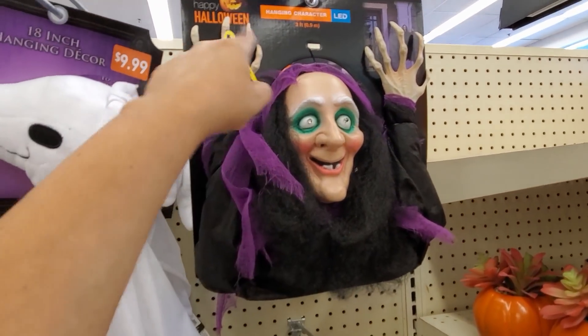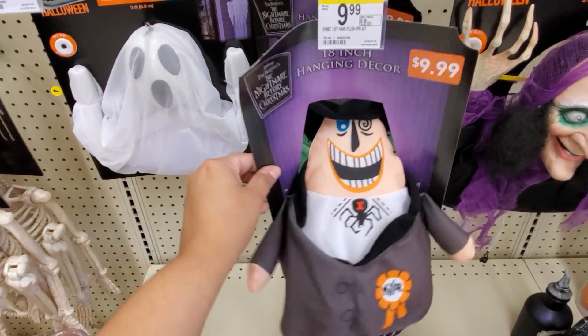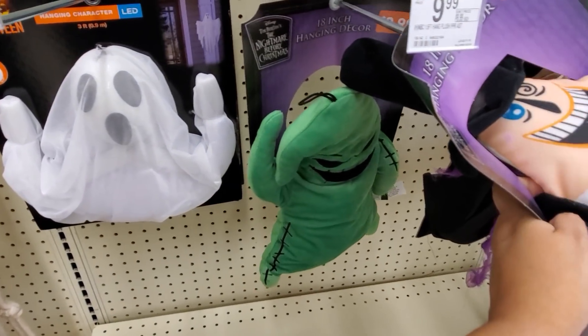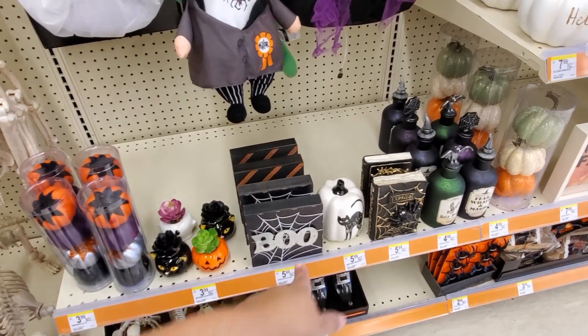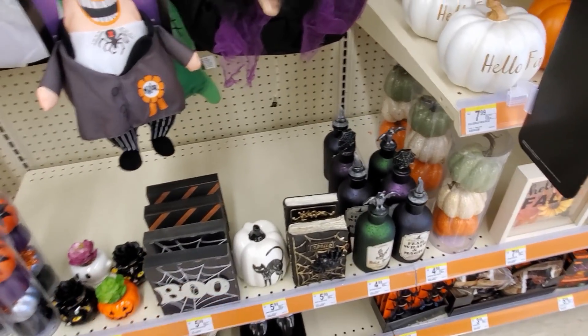This one's gonna make noise - I'm not gonna pull that tag out. There's another one - like a hanging one for $10. They do have Oogie Boogie that hangs for $10. Not that much decor, normally Walgreens does very good with the Halloween and Christmas decor.